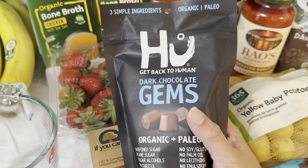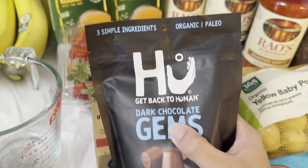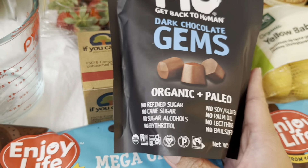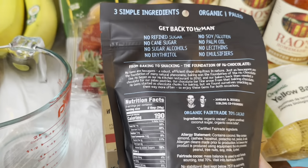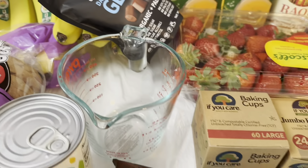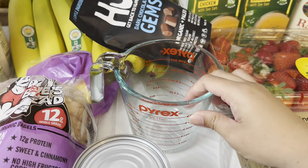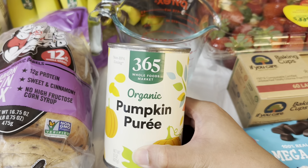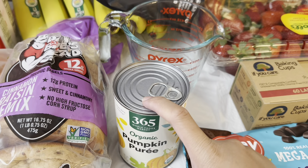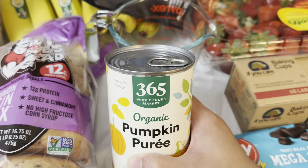I'm really addicted to chocolate, and I saw this — I'm not sure how to pronounce the brand, but it's dark chocolate gems. Look at that, it looks really good. It says no soy or gluten, no palm oil, no lecithins, no emulsifiers — the ingredients looked pretty clean, so I wanted to try it. I still haven't unpacked all the boxes, so I grabbed a small Pyrex cup for baking. I also got organic pumpkin puree — I'm planning to mix it into the chili, and I wanted to see if adding squash or pumpkin to soups elevates the flavor.